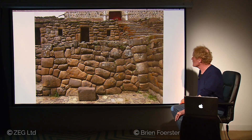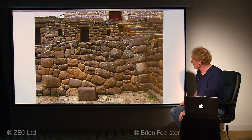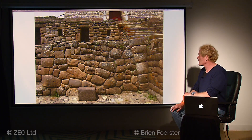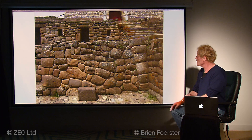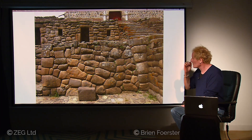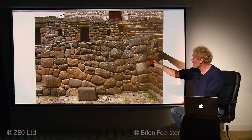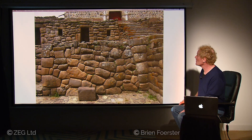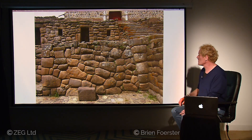And here, this could very well be the so-called megalithic time period. Not that the stones are huge, but look at the perfect way that they interlock. There has been some damage in the upper areas, but this is the polygonal work typical of the Cusco, Peru area, done by the mysterious ancient megalithic builders.